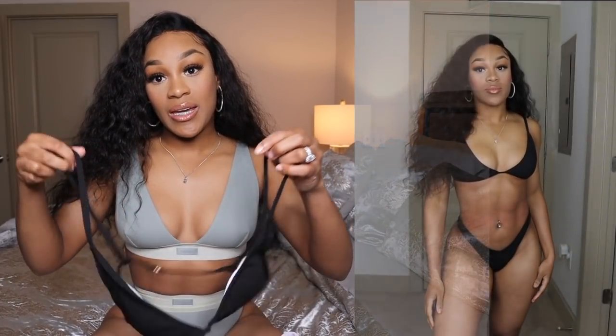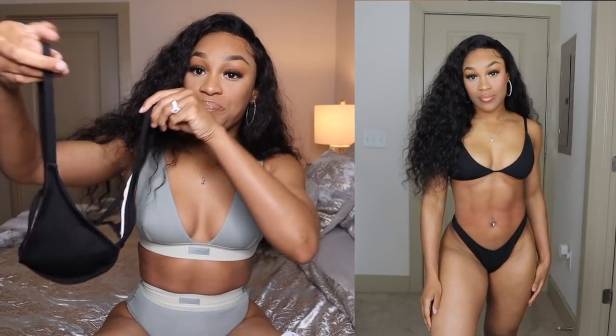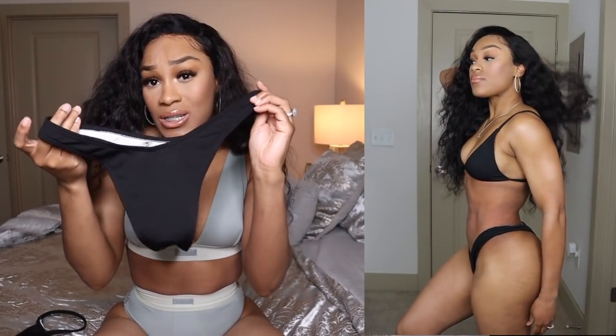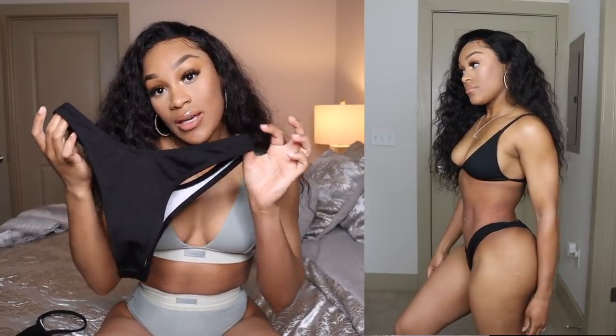For the first bikini, it is from Shein. It's just this triangle top and it has a basic bottom — I guess you can say it's a thong, just plain and simple.